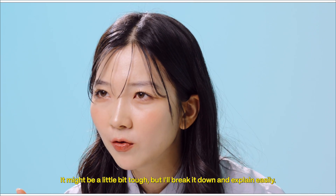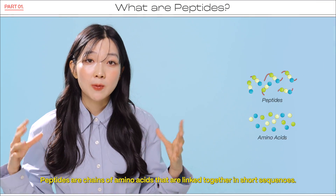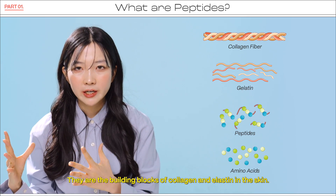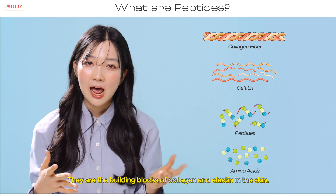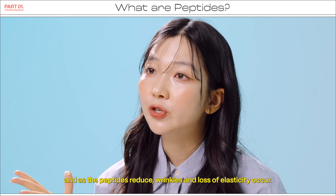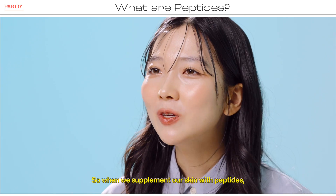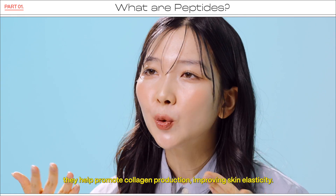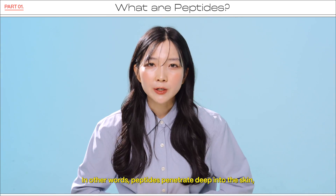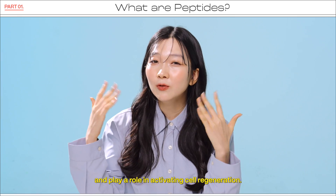It might be a little bit tough, but I'll break it down and explain easily. Peptides are chains of amino acids that are linked together in short sequences. They are the building blocks of collagen and elastin in the skin. As we age, the production of peptides in our body decreases, and as the peptides reduce, wrinkles and loss of elasticity occur. So when we supplement our skin with peptides, they help promote collagen production, improving skin elasticity. In other words, peptides penetrate deep into the skin and play a role in activating cell regeneration.